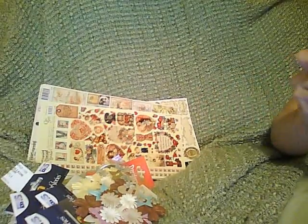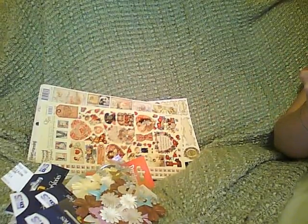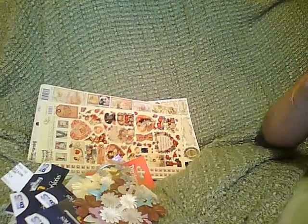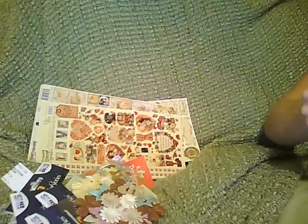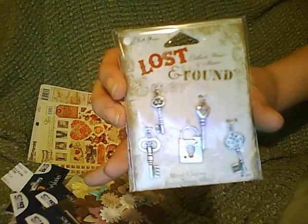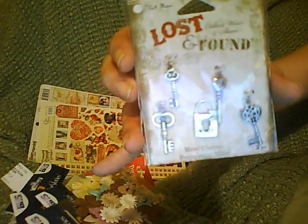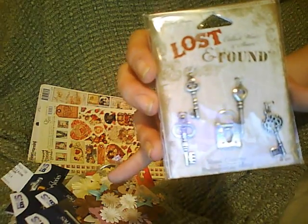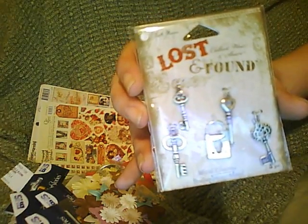I forgot about these. These are the Lost and Found Blue Moon. There are four keys in here and a little lock. Look at that. I don't know where this Blue Moon Company came from, but they make some great stuff. And they're not expensive either.